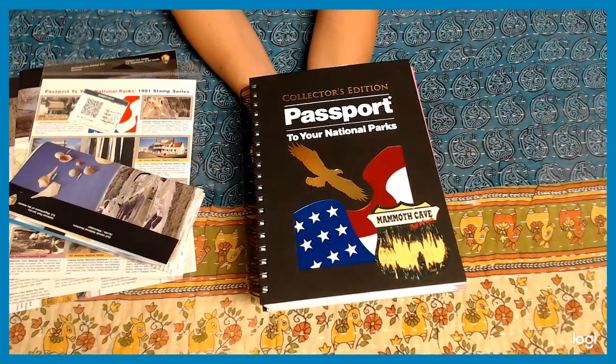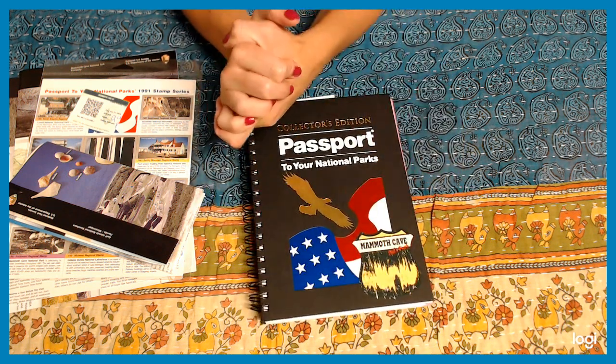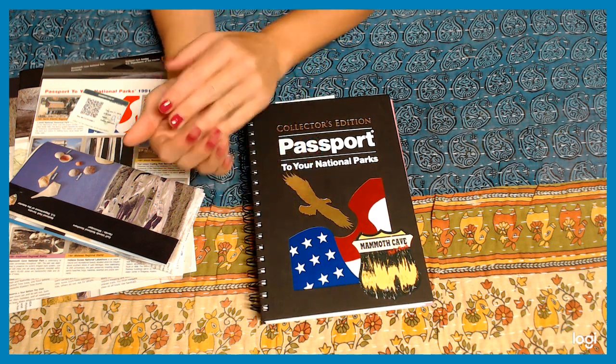Hey everyone, how are you guys today? I am so happy because I've been nothing but traveling to the beaches and having fun with my husband. One of my favorite things for those who follow me — I love traveling, and when I get a chance on the weekends, I get a chance to travel.